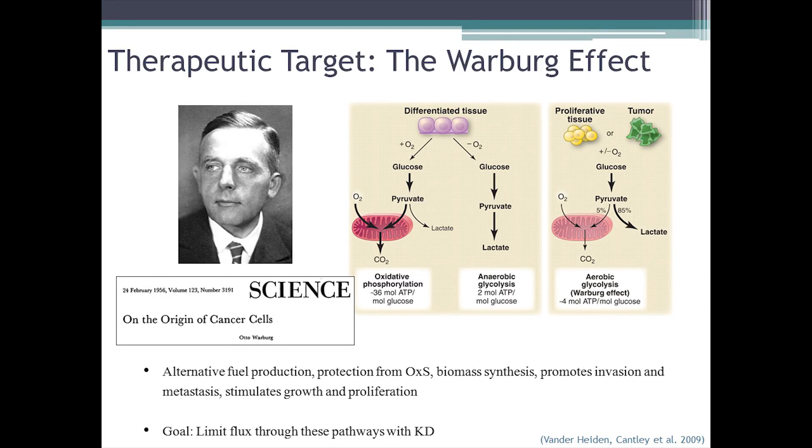As we're probably aware, the ketogenic diet is basically designed to target this aspect of cancer metabolism called the Warburg effect, wherein tumors consume large amounts of glucose and have a reduced phenotype where they don't metabolize energy through their mitochondria quite like healthy cells do. For these reasons, it actually benefits the tumor in many ways — promoting invasion and metastasis, providing fuels for biomass synthesis to support the growing tumor mass, and further stimulating growth and proliferation. Since glucose is the upstream metabolite for this process, if we can limit glucose to the tumor, perhaps we can reduce flux through these pathways with the ketogenic diet.